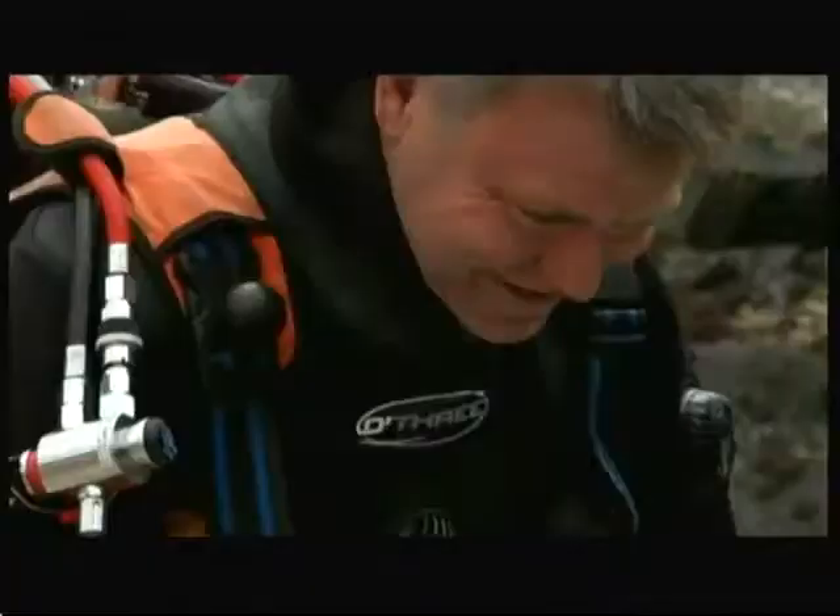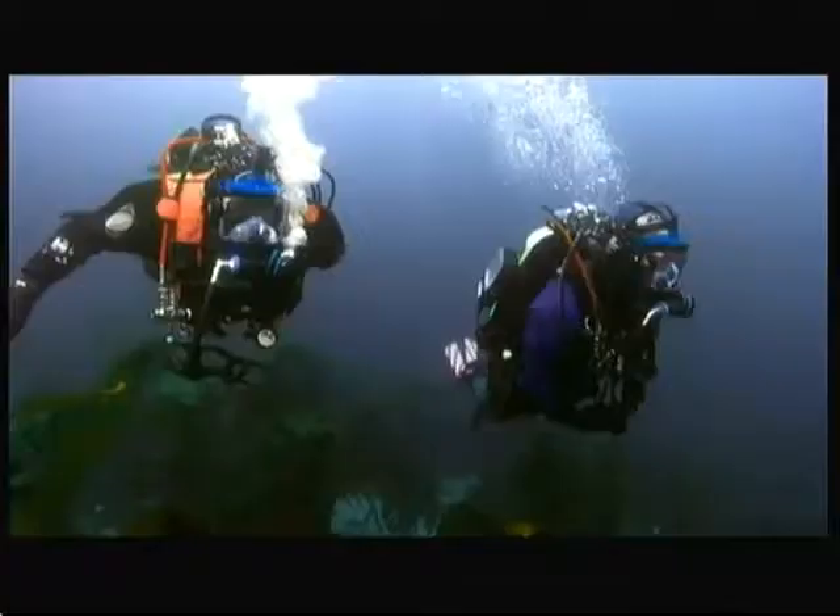For our latest challenge, we wanted to take a closer look at one of our strangest underwater animals: dead man's fingers. So we turned to cameraman Andy Jackson, who specialises in filming our most unusual marine life.